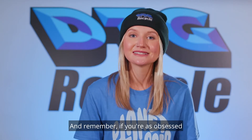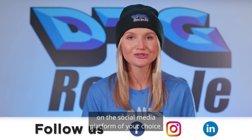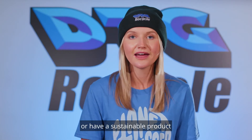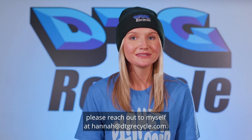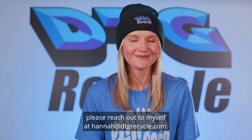And remember, if you're as obsessed with the planet as we are, then make sure to follow DTG Recycle on the social media platform of your choice. And if you're a local company doing something amazing in the environmental community, or have a sustainable product that you'd like featured on DTG TV, please reach out to me at Hannah@DTGRecycle.com. I'm Hannah Hemmingson for DTG TV.